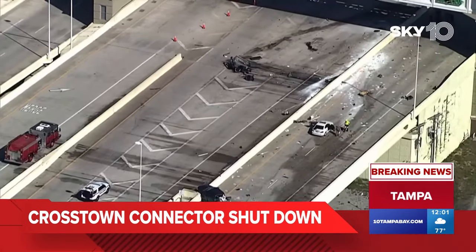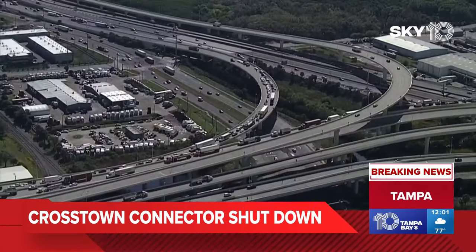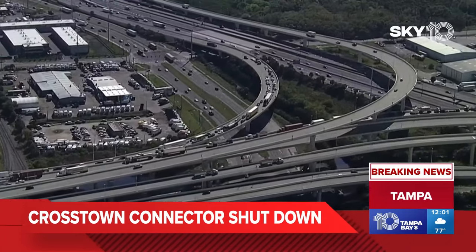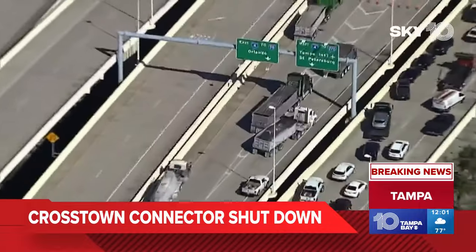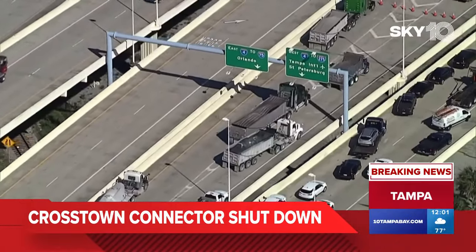Sky 10 was over the scene just a short time ago. You can see the remnants of that fiery crash. Florida Highway Patrol tells us that this happened about three hours ago, so just before 9 — just imagine all these drivers have been stuck in that for a long time. This is in northbound lanes. There's no word yet on how many people were hurt.